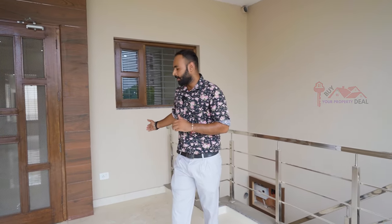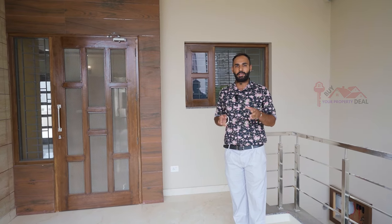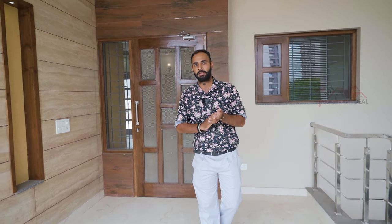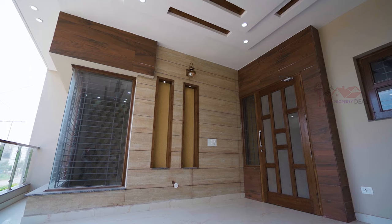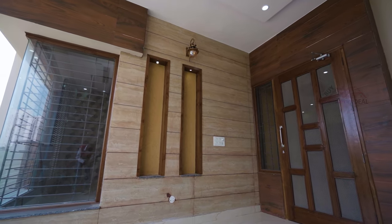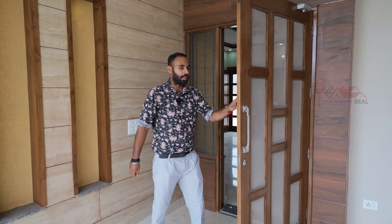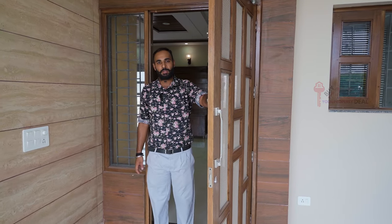This will be a proper balcony area. Here, we have made proper provision points — if you want to put a fan here, it will be easier for you. If you look at this side, we have made a welcome wall, same as the one below. If I talk about the doors, we have put the same doors on the top as below.